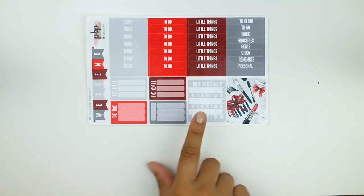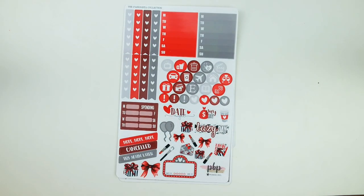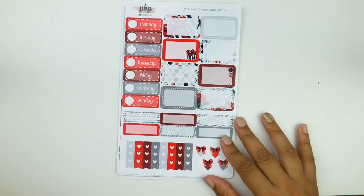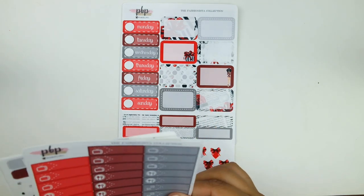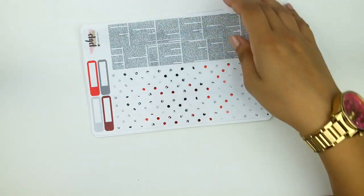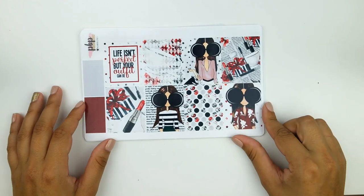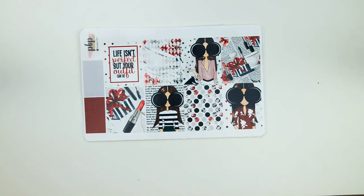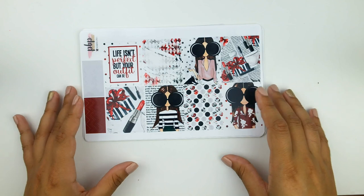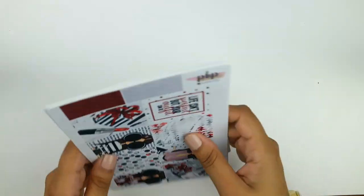The Fashionista Kit has headers, a weekend banner, and functional stickers. There's a functional sheet with Deco, checklist, and icons. We have the sheet with date covers and half boxes — everything is in the same format so I'll go through it quickly. The little things and sidebar stickers, a simple bottom washi, and washi done almost like a newspaper print. The full boxes are really pretty with a quote that says 'Life isn't perfect, but your outfit can be,' which is so cute. I love the touches of green.